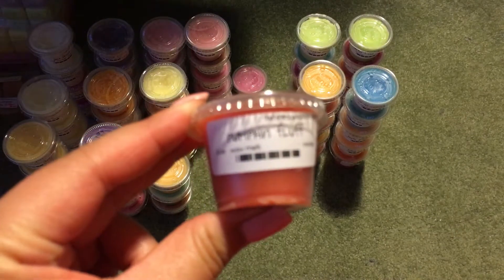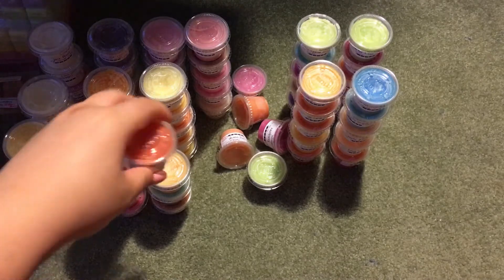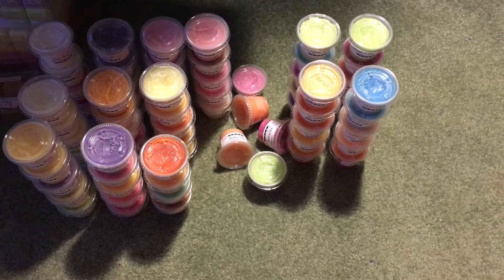Then I have Pumpkin Fluff, which is pumpkin, spice, and marshmallow. It's definitely stronger on the marshmallow and the pumpkin — I can't really pick up the spice too much. So that one might be really nice.